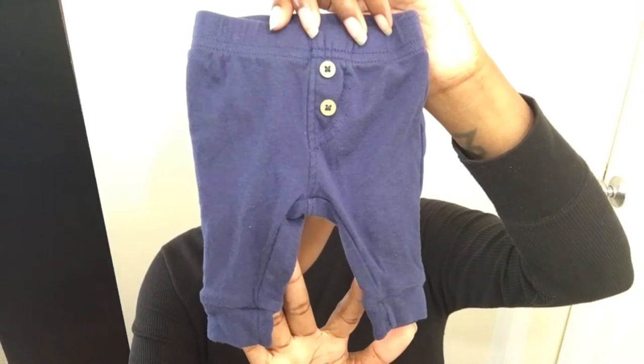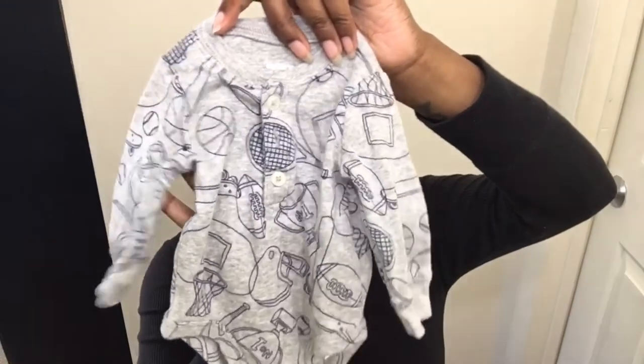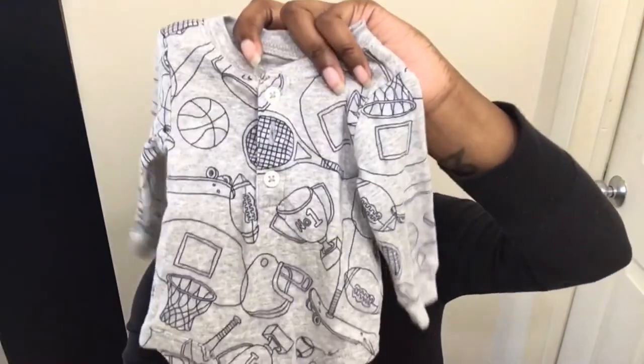I got some preemie pants for Baby Jay — even though I like him in footed pants, these were preemie. My particular Once Upon a Child has a very small preemie section, so I go there first and look through everything. These pants were just $1.50. I also got a cute little side snap item — I can just see any baby in this with just a diaper on looking super cute. The last thing was a sports newborn onesie with all the sports on it, even tennis, with snaps — I love that.